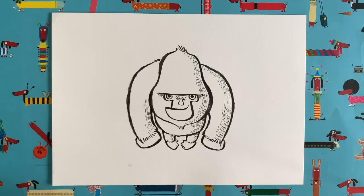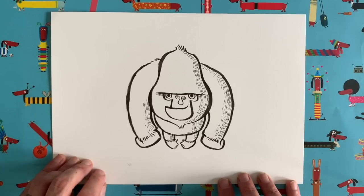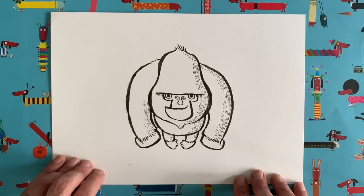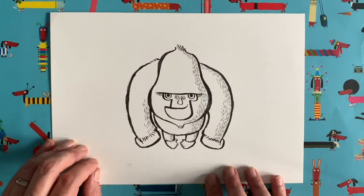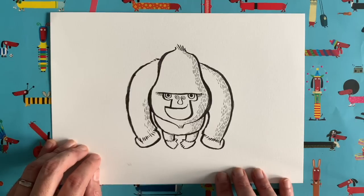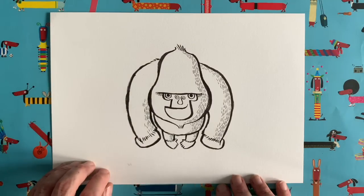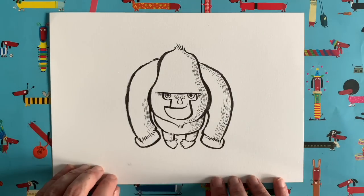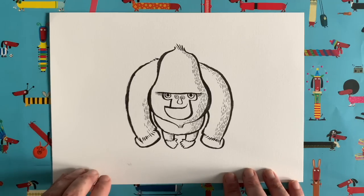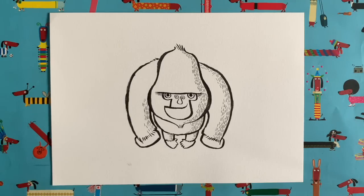Now it's time to colour our gorilla. Feel free to use any colours you like — the more colourful the better. But today I'm going to show that you don't have to use colour if you don't want to. I'm going to shade mine in just black and white using different shades of grey, since you might not always have access to coloured pencils or felt tips. See you back here in about 30 seconds as I go into super speed mode to colour in.